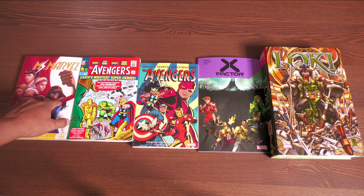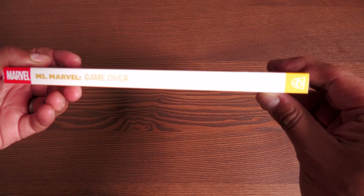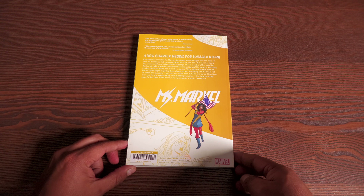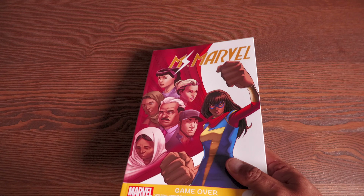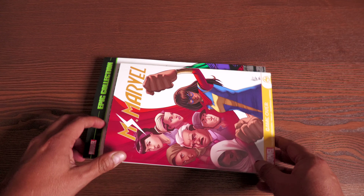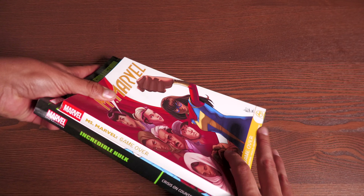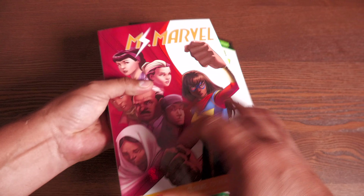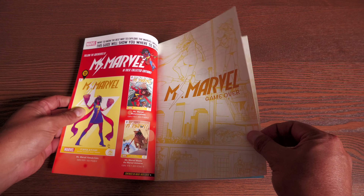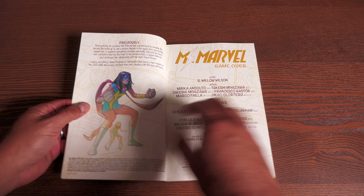So let's go ahead and get started with Ms. Marvel. First up, Ms. Marvel — and this one is called Game Over. Here's what the spine looks like, and I'll be holding up the spines a little bit later. The back of the book — the book retailing for $12.99. The reason for that is because these are smaller scale books, so these are the graphic novel line. Here it is compared to the size of an epic collection to get a better idea of how it looks. Ms. Marvel — this is, I believe, the fourth — yeah, the fourth graphic novel in this line.